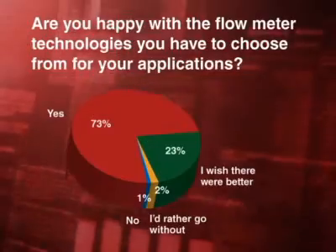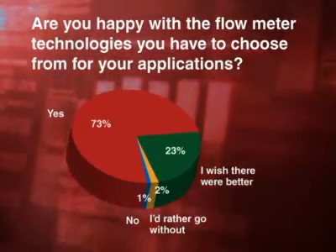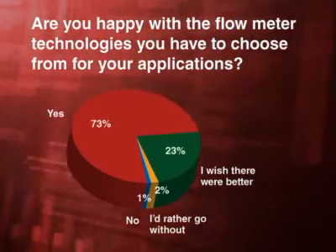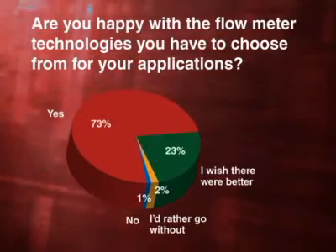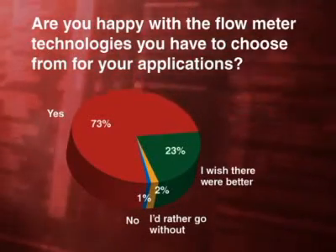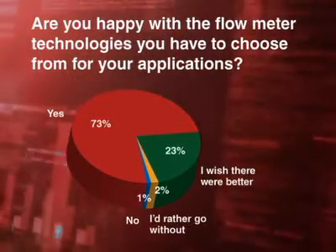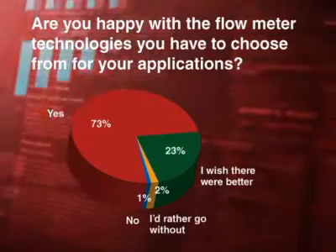Finally, we asked the big money question. We were fascinated that almost 75% of respondents were happy with their flow meter technologies, while only 1% said they weren't. 23% said they wished there were better flow meter technologies that they could buy, which means there's a market for new and better flow meters — vendors take note. 2% even said they often do not use a flow meter in applications because they know it won't work.